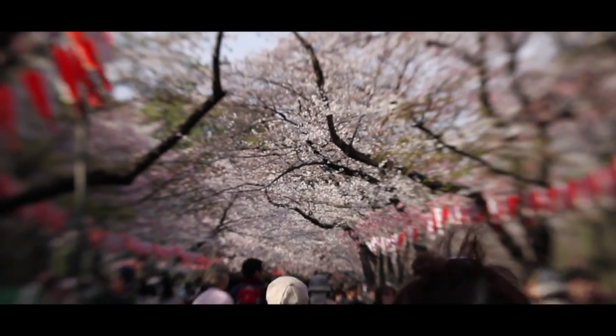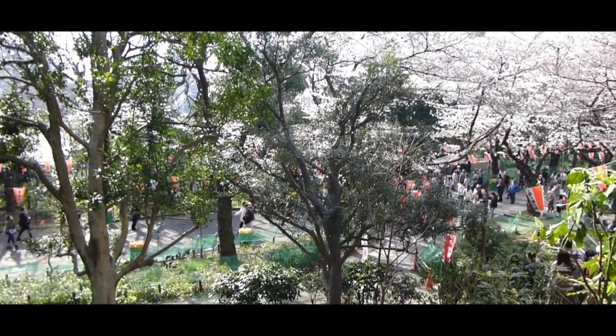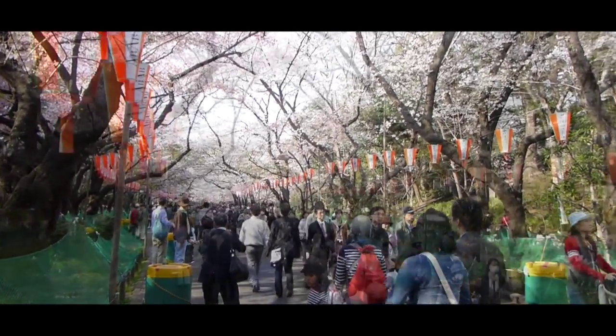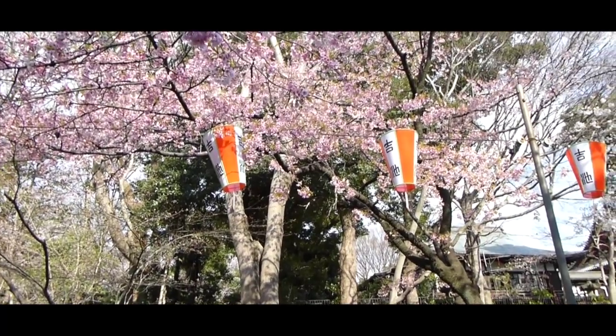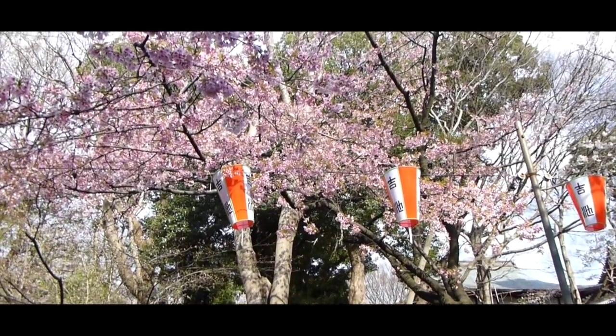Il y aurait beaucoup à dire sur le parc Ueno. Ueno Unchikoen, en version originale, est situé au nord-est de Tokyo. C'est non seulement un immense parc, mais on y trouve aussi un zoo et des musées. Intéressons-nous au lieu durant le printemps. Le parc Ueno est en effet un des endroits les plus prisés des Tokyoïtes pour fêter le hanami.